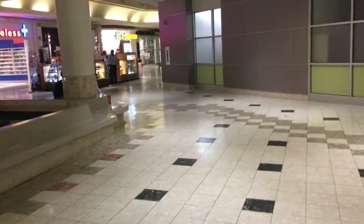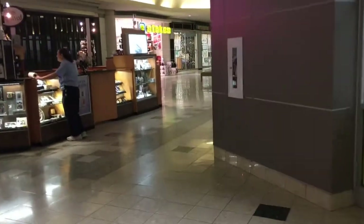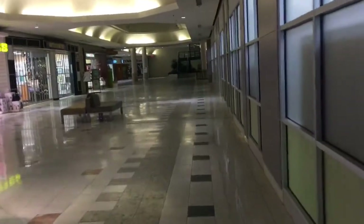I think this mall used to have like maybe around 120 stores when it opened, and it was such a bustling mall — like Whiteout Mall and Masonville Mall. Now just look at it.